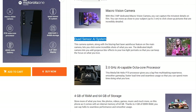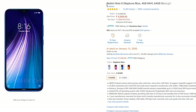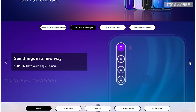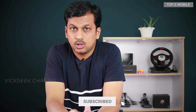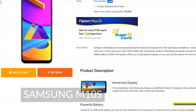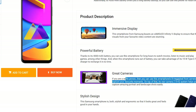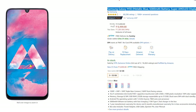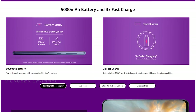Last on the list is the Redmi Note 8 4GB/64GB variant at 11,999 rupees — 6.3-inch screen, 48-megapixel camera, and 4000mAh battery. If you're looking for Samsung, check out the M10s at 9,490 rupees, which has a 6.4-inch screen with 3GB/32GB — slightly disappointing with a single 13-megapixel rear camera and 4000mAh battery. You can also look at the Samsung M30, a slightly older model, which has a Super AMOLED display and 5000mAh battery.